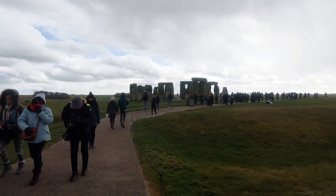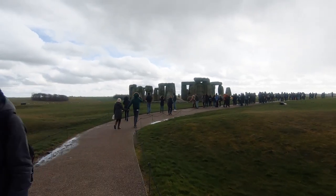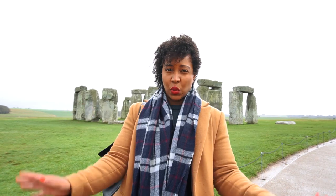An additional thing to know: if you are driving and coming here, book your tickets online in advance. You actually get tickets cheaper if you book online — it's around 19 pounds per adult — but if you walk up like we did, you'll be paying around 21 pounds. So you do pay more if you just walk up.